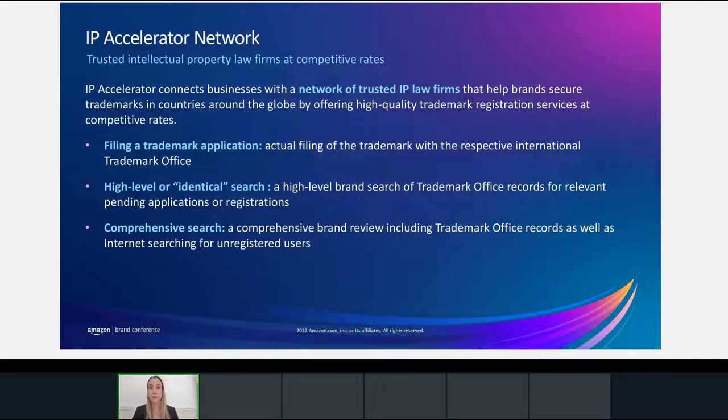Let me talk about the different types of services you can get from our IP law firms. There are two types of searches: the first is a high-level or identical search that looks into selected EU intellectual property office records for anything already applied for or registered. Remember that trademark registration in Europe is a first-to-file situation — it's a race to the trademark office, so you want to make sure no one beats you to it. The second type is a more comprehensive search that looks across the internet to see if anyone is using the mark but may not have applied at the trademark office. Finally, firms can help you with the trademark application process and work with trademark examiners to facilitate registration.